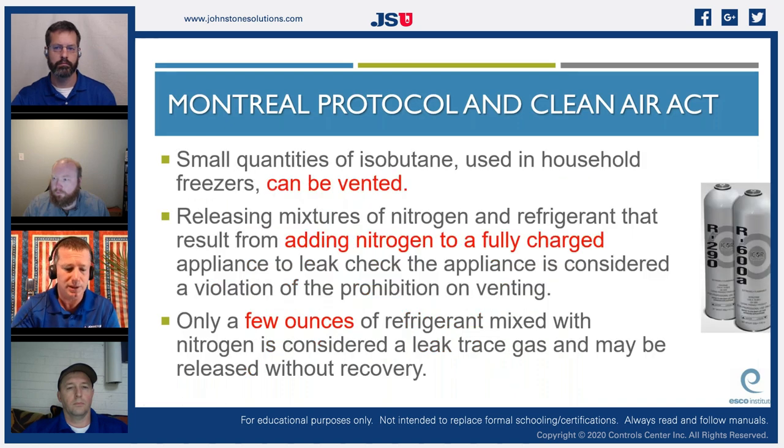Small quantities of isobutane used in household freezers can be vented. We're starting to see R290 and R600 as refrigerants being used in just a few ounces, and currently we don't have equipment designed to recover A3 refrigerants. Manufacturers are starting to produce such equipment, but most equipment currently in our vans is not rated for A3 refrigerants, so that will be an exempt refrigerant.